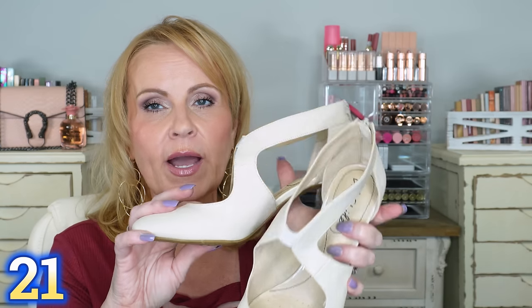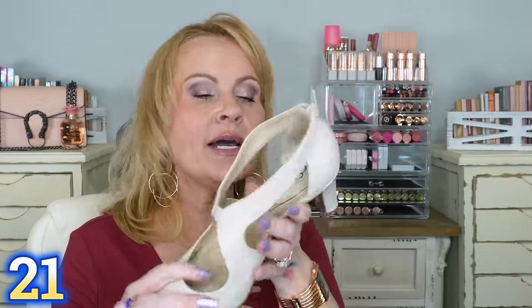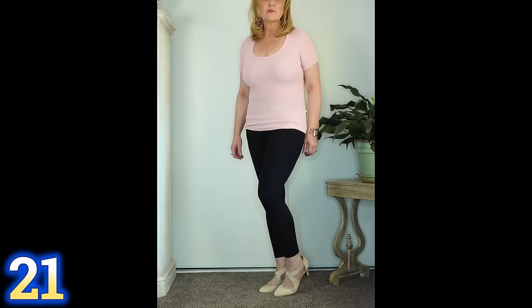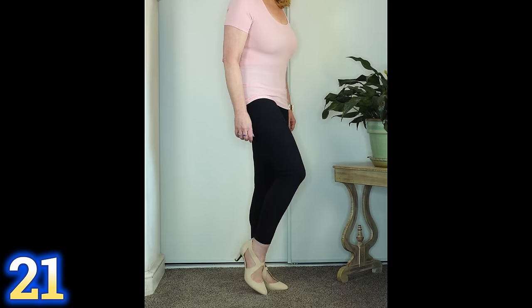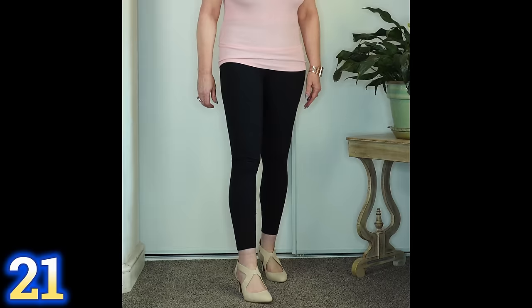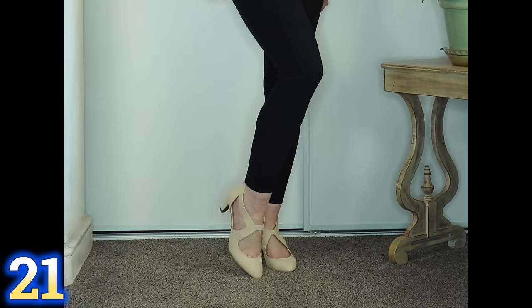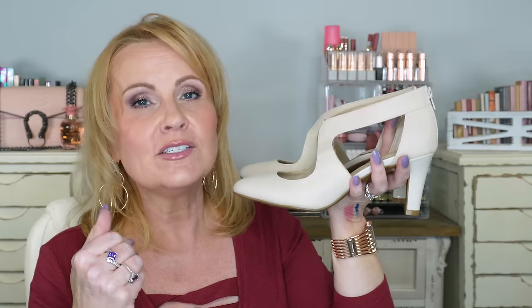If you need a dressier shoe, these are the cutest pumps. Look at the detailing on them — they also have a zipper in the back to get into them more easily. These are from Lifestride, a company known for comfortable shoes. I'm not going to tell you they can be worn for 12 hours without your feet hurting — they are heels, probably a two-and-a-half inch heel. But I wore them for three or four hours and my feet didn't hurt at all, which is unheard of for heels. They have some cushioning, a slightly pointed but not super pointy toe, and they're just so stylish and pretty.